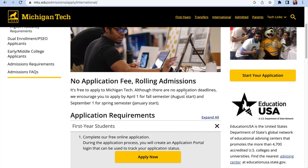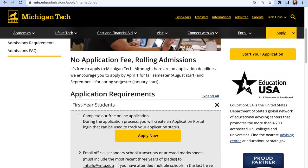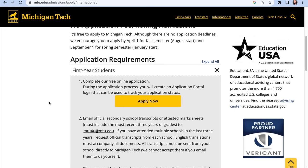For international applicants: no application fee and rolling admissions, meaning you can apply at any time. Although there are no hard deadlines, they encourage you to apply by April 1 for the fall semester (August start), and by September 1 for the spring semester (January start). I highly advise: if you plan to start in August, apply this January. You know how it is in some countries to get a US visa — do it as early as possible so you're not caught waiting on a response while your visa timeline slips.